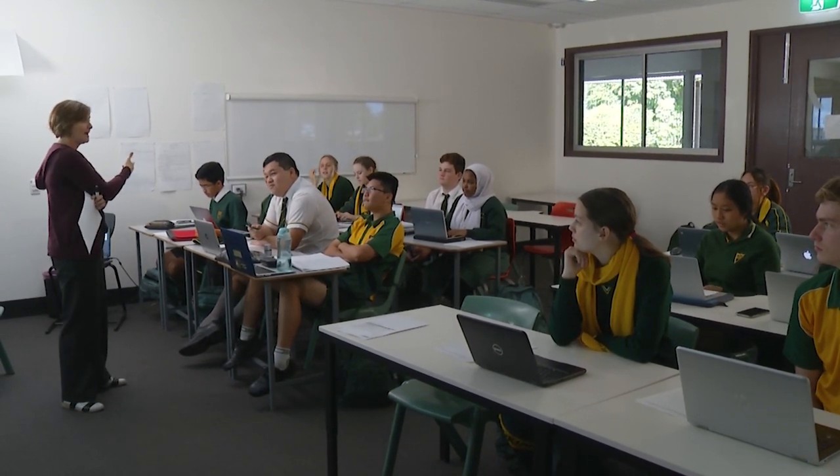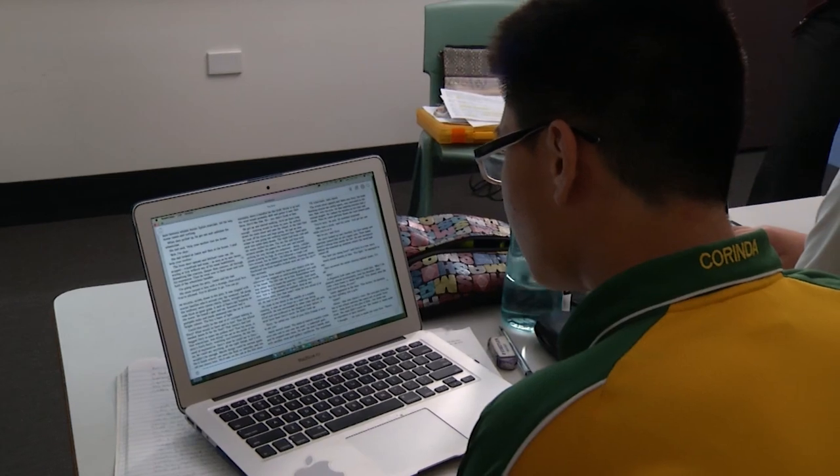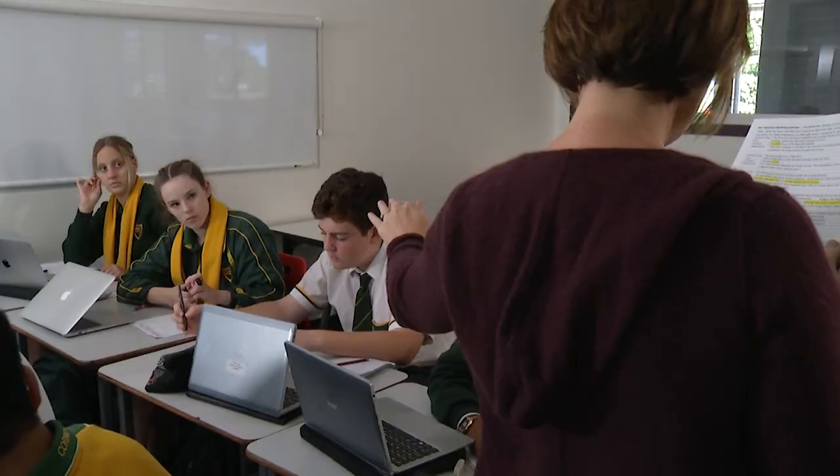English is a university prerequisite subject for many courses and can contribute to an ATAR. It can be taken in combination with literature.